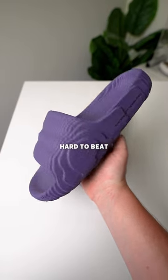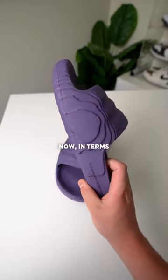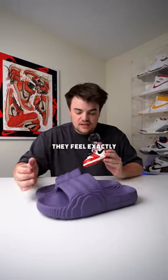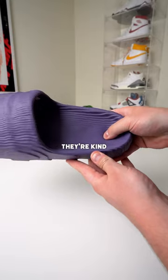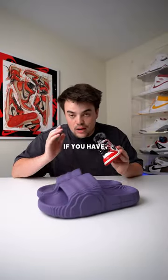Pricing on these is so hard to beat — you can get them for under $40, which for a pair of slides is what it should be. Now in terms of comfort, they could be better. They feel exactly how they look — they're kind of stiff. They're not as comfortable as other slides that I've reviewed.